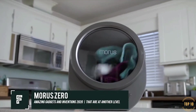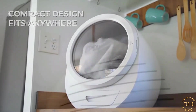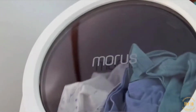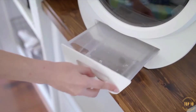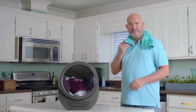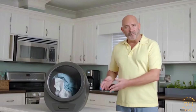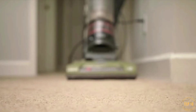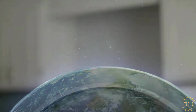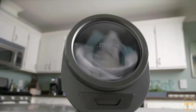Morris Zero is a device that aims to reinvent the way that you dry your clothes. This is a desktop dryer that can be placed almost anywhere in your home. It attaches to a standard wall outlet and makes clothes drying far faster and more effective than using a traditional dryer. The dryer will also disinfect your clothes. Morris uses a patented technology that utilizes a vacuum system to remove water and moisture from your clothes, helping water evaporate much faster than it would in a normal dryer.